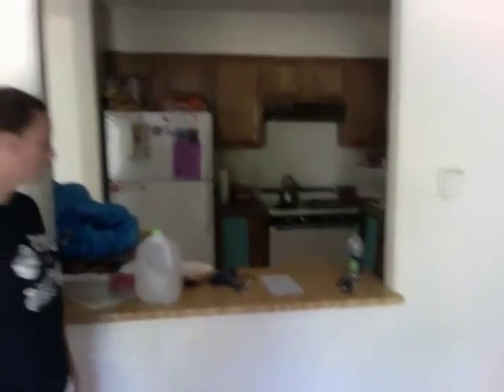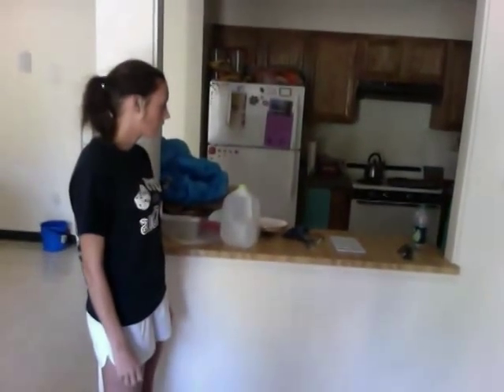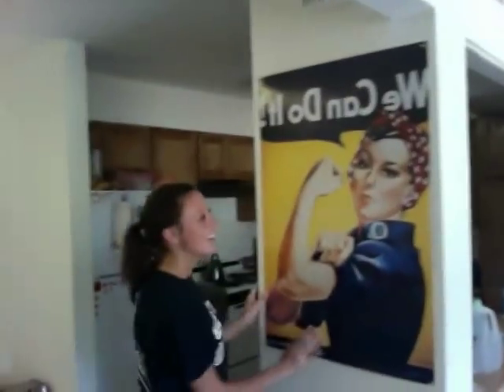Here's the kitchen area. What do we call that? A little bar window. Yeah, we call that a bar window. And here's the poster we just bought. It's awesome.